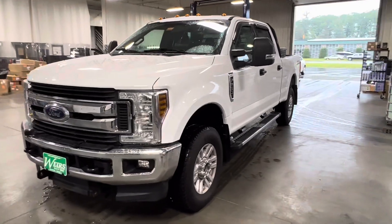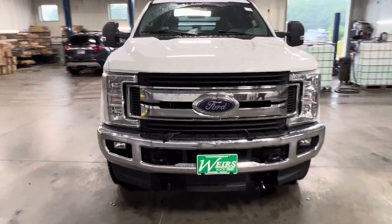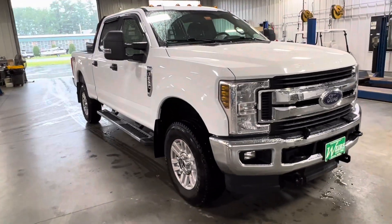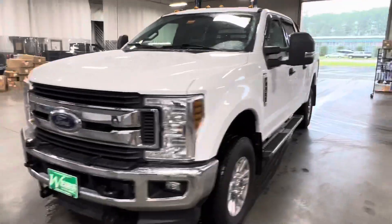Hey, good morning. Josh over here at Weir's Motor Sales giving you a closer look at this 2019 Ford F250. You can see on the front of this truck it's set up for a plow, so it has the push plates and all the wiring. It does have the running boards already installed, cab lights, and tow mirrors.